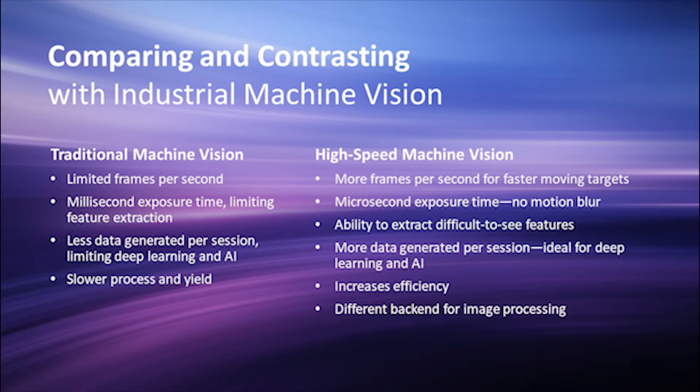High-speed streaming cameras are breaking new ground for machine vision by transforming it into a diagnostic tool. Traditionally, machine vision systems use commercial off-the-shelf imaging sensors, lighting modules, and processors to guide, inspect, or identify parts as they move along production lines. High-speed cameras expand on these capabilities to capture what traditional systems cannot, shedding light on processes too small or fast to see with the naked eye.